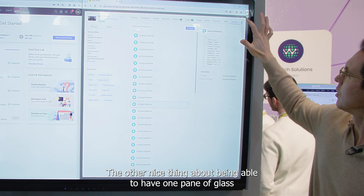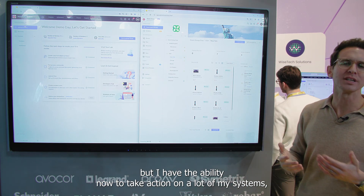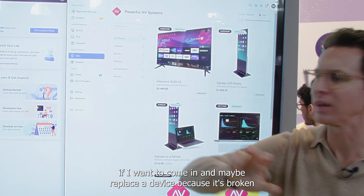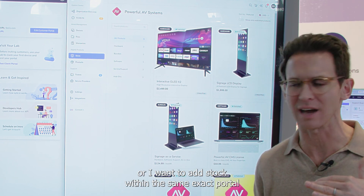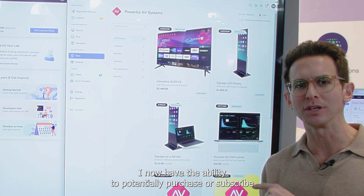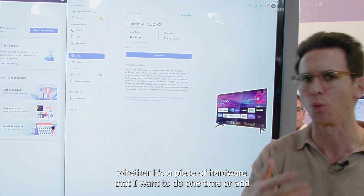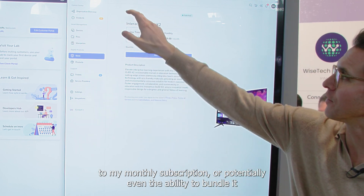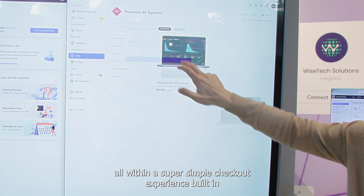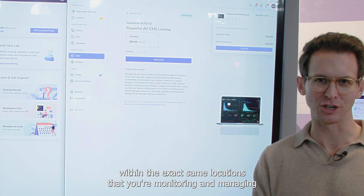The other nice thing about having one pane of glass for everything within your products is not only do you get data, but you have the ability to take action on a lot of your systems. If you want to come in and replace a device because it's broken or add stock, within the same exact portal where you service and support your equipment, you now have the ability to purchase or subscribe to more of that equipment — whether it's a piece of hardware as a one-time purchase or added to your monthly subscription, or even bundle it with software, services, support, and warranties — all within a super simple checkout experience built in the same location where you're monitoring and managing all of your equipment.